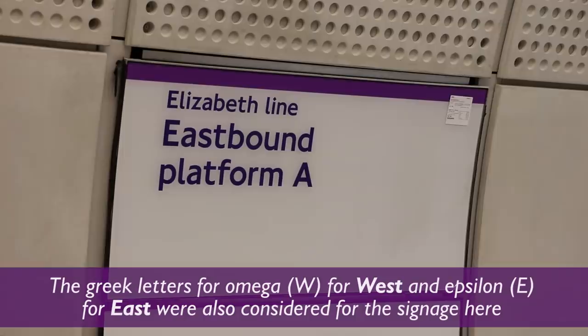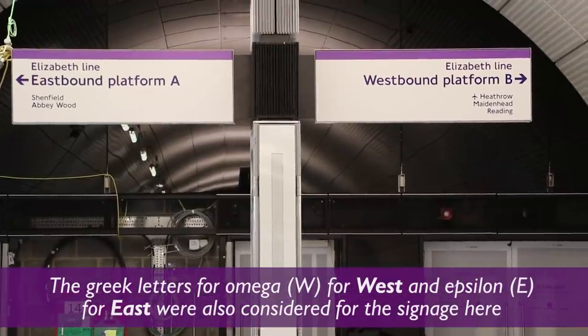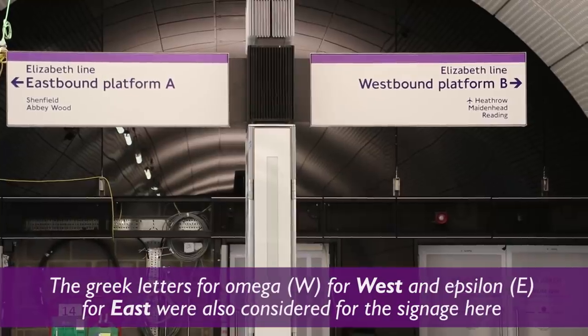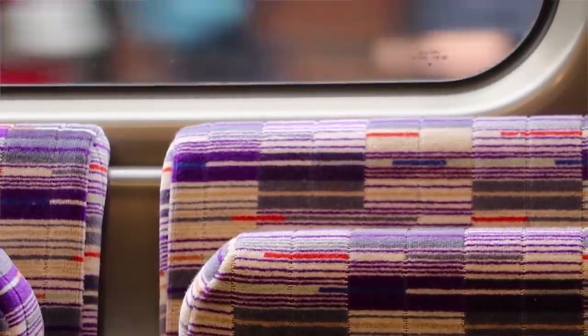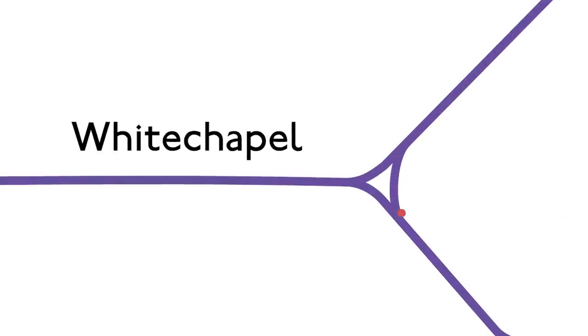We'll give you a clue: it's not here at Farringdon, which we've already visited, or at Tottenham Court Road either — we'll leave you to find it when the line finally opens. And here's one you may not know about: there's going to be a new curve so that there'll be direct trains from Shenfield to Abbey Wood via Stepney Curve. Some services coming down from Shenfield will curve off before Whitechapel and head back east and south, meaning you'll be able to ride between Shenfield and Woolwich.